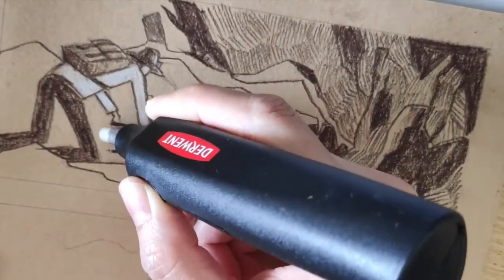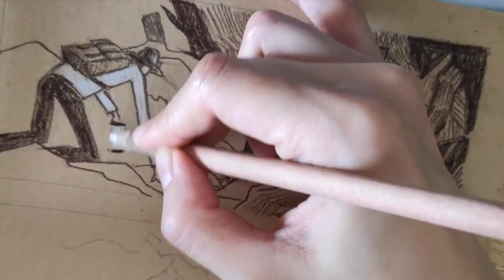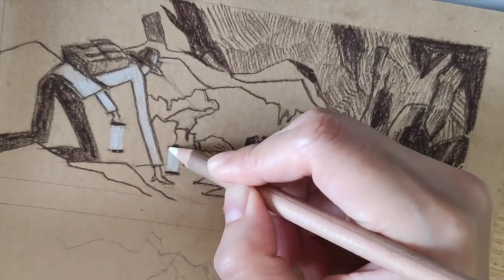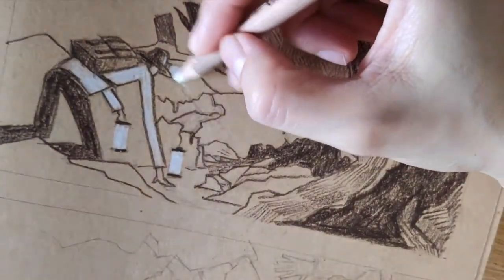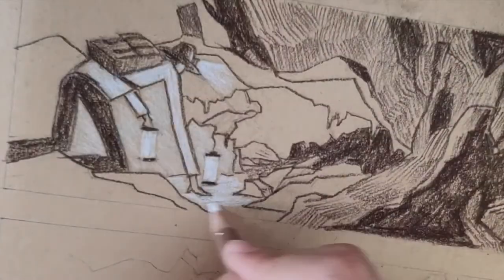The reason it worked was due to the use of visual language in the written prose. Visual language made the imagery clear, but not detailed. When we use visual language, we are showing the reader what's going on, instead of telling the reader a list of things to imagine.